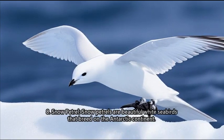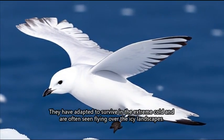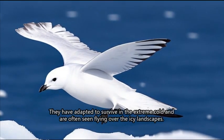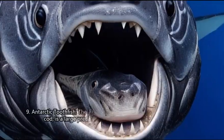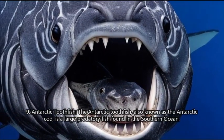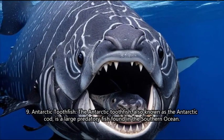8. Snow petrel. Snow petrels are beautiful white seabirds that breed on the Antarctic continent. They have adapted to survive in the extreme cold and are often seen flying over the icy landscapes.